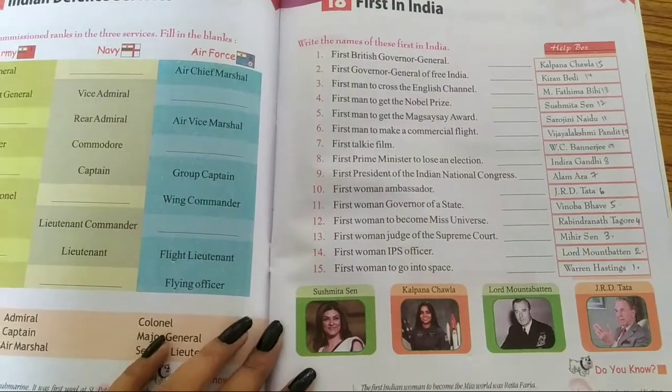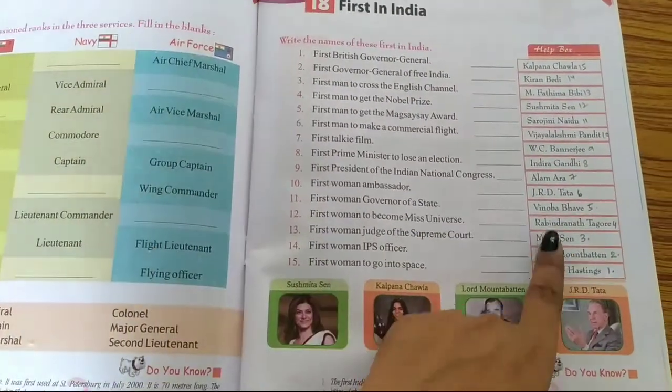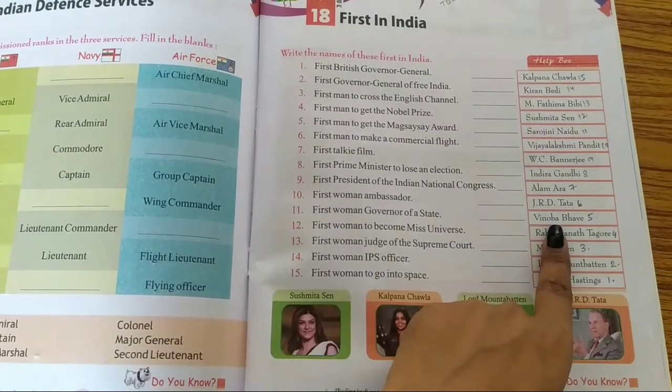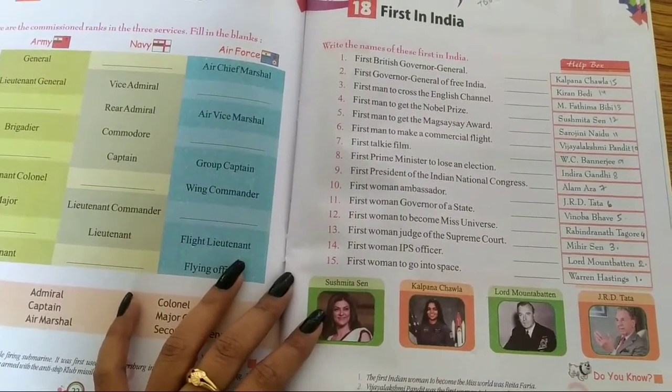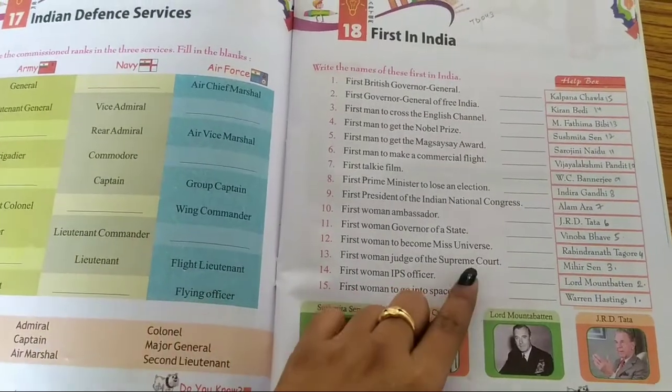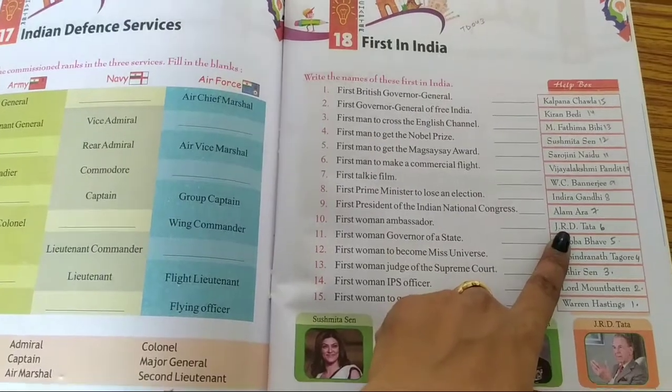Number 5: First man to get the Magsaysay Award. The answer is Vinoba Bhave. Number 6: First man to make a commercial flight. The answer is J.R.D. Tata.